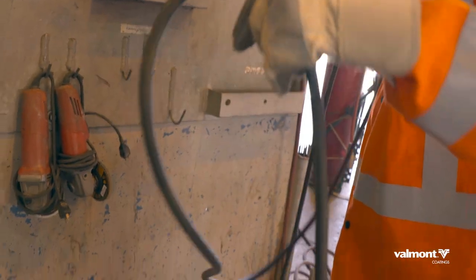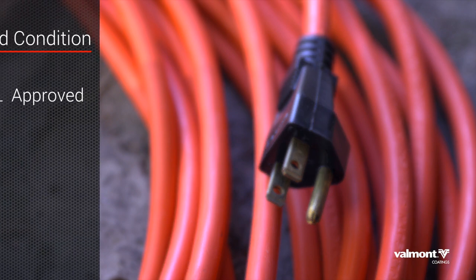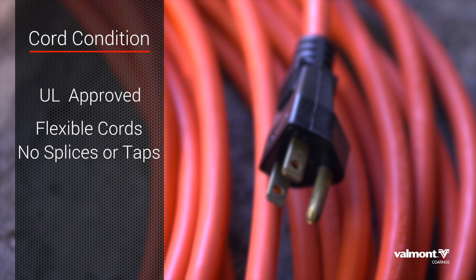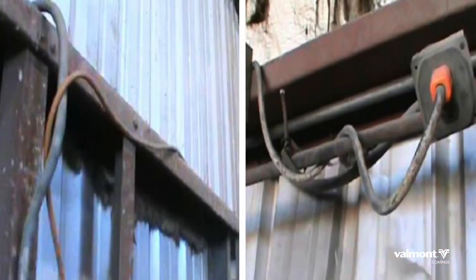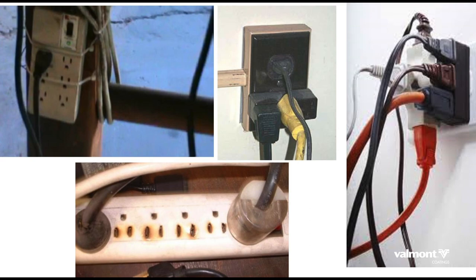When working with extension cords, there are a few basic rules that every employee should know. Cord condition matters. Use only extension cords approved by an independent testing laboratory, such as UL — Underwriters Laboratory. Flexible cords should be used only in continuous lengths without splices or taps. Extension cords should not be repaired with tape. If you see a spliced cord, replace it immediately. Do not run extension cords under carpet, rugs, or furniture. Do not run cords through holes in walls or under doors. Do not attach extension cords with tape, nails, or staples.